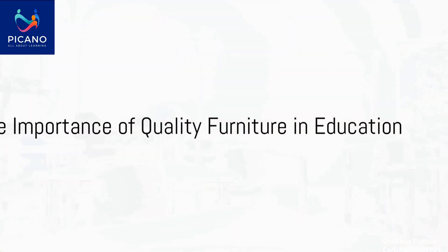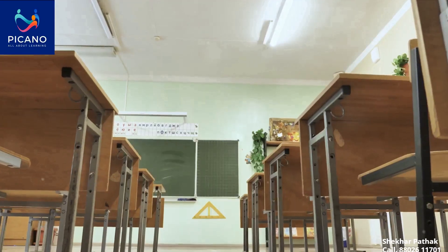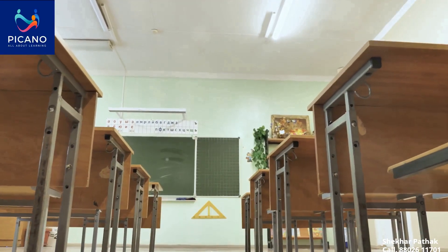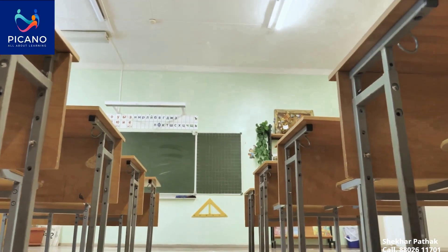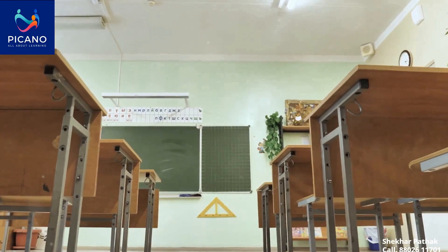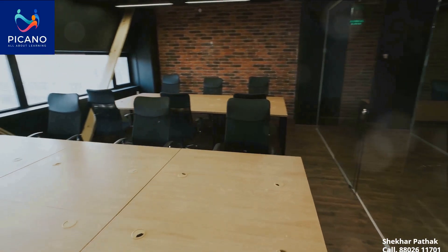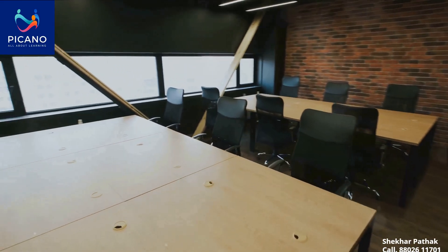Quality furniture in educational institutions isn't just a matter of aesthetics. It's a critical component of a successful learning environment. The right furniture can significantly enhance a student's focus, productivity and comfort. That's where Picano comes in, specializing in the manufacture of institutional furniture that meets these very needs.